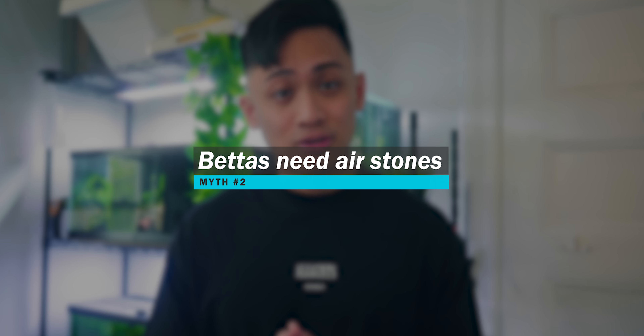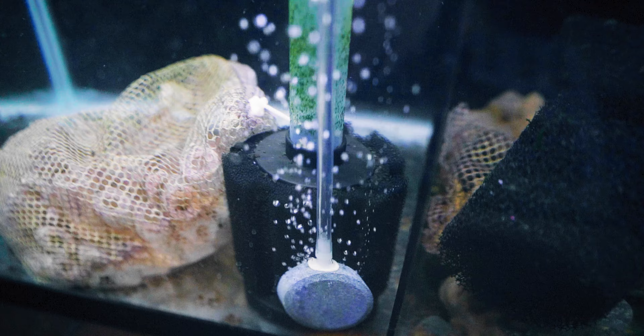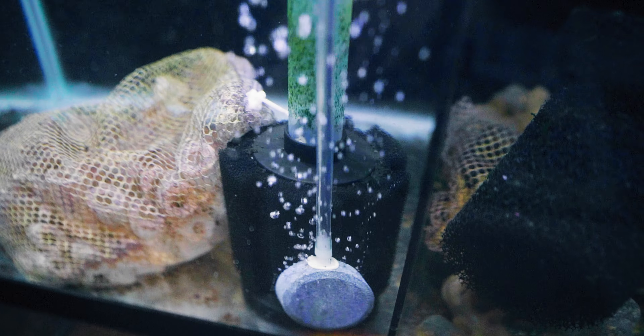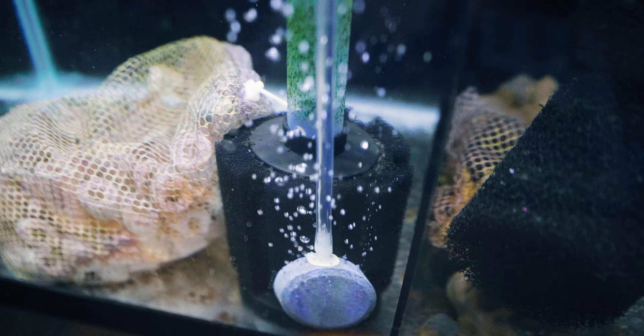The second myth is that air stones are necessary for a betta fish's tank or setup. Air stones simply aerate your tank's water with oxygen by increasing the rate of turnover between the surface of the water and the air column above. They provide no form of filtration for your tank, which is another common misconception. The question is, are air stones absolutely necessary for betta fish tanks? The answer is more often than not, no.